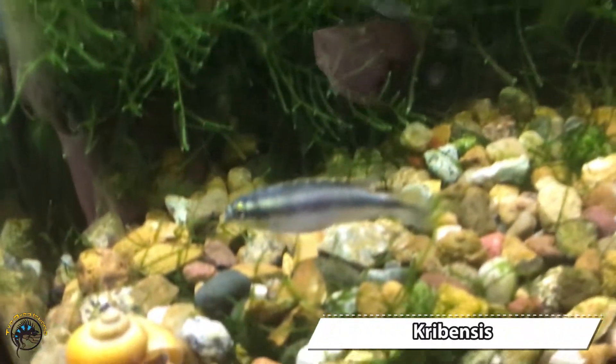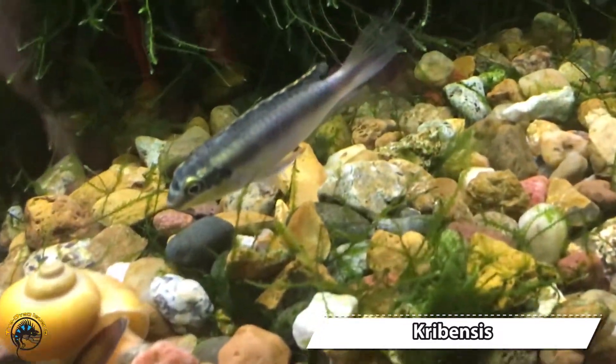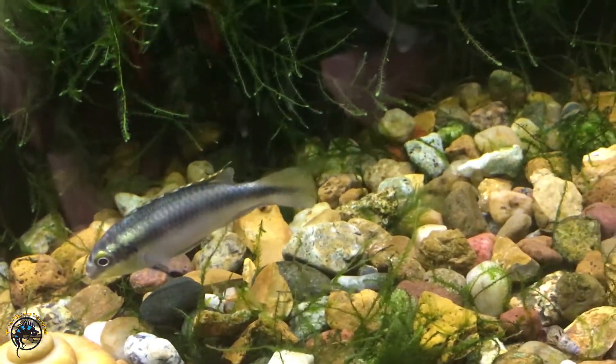And then we did get a couple more crebensis in — kind of cute actually. There's one right there.